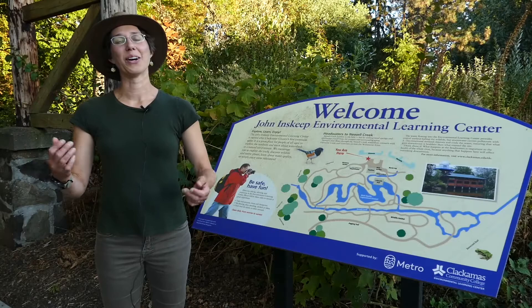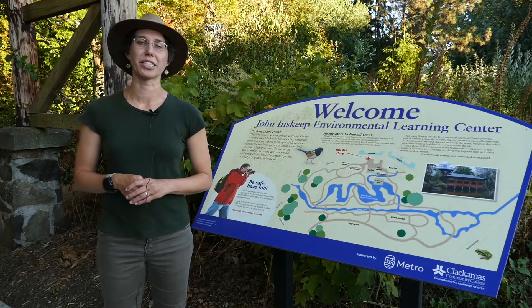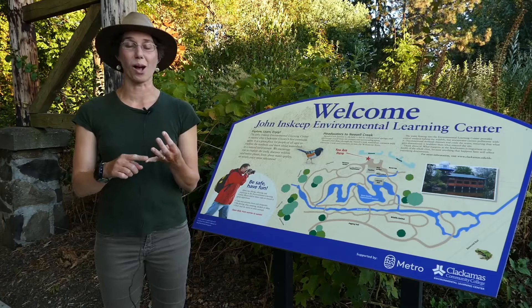Hello, welcome to the Environmental Learning Center. My name is Deb and thank you for joining me today. Did you know there's wildlife hiding in all the nooks and crannies of nature here? On our wildlife camera we've seen raccoons, skunks, opossums, robins, wrens, rodents, and more. What have you seen that is interesting in nature recently?